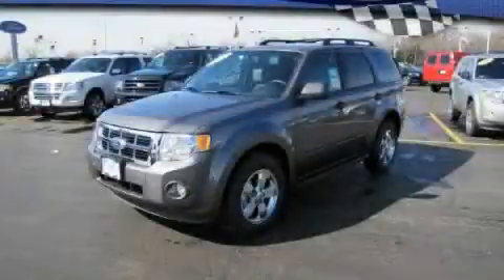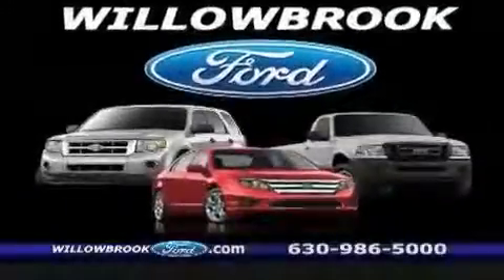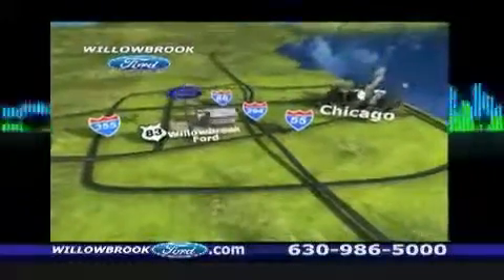This automobile won't last long at this price. Call and arrange a test drive now. Willow Road Ford has got your key. North of 55, Route 83.